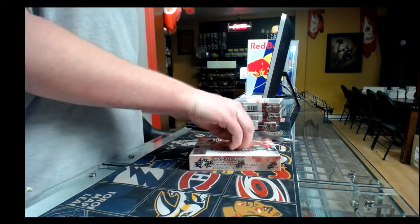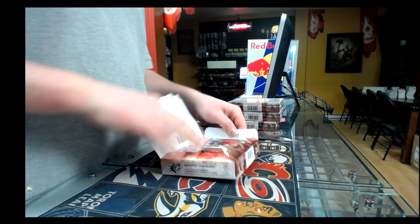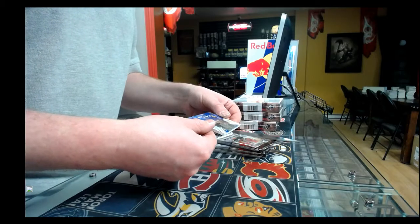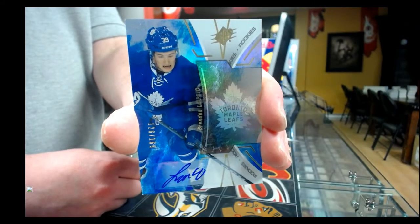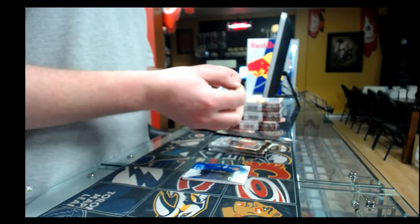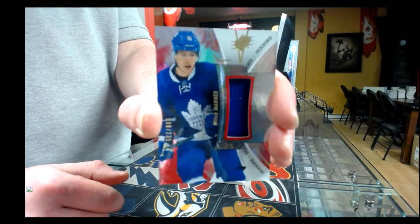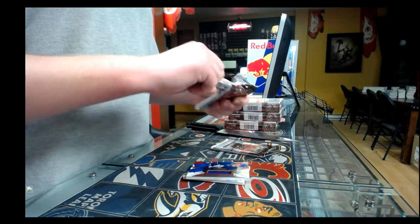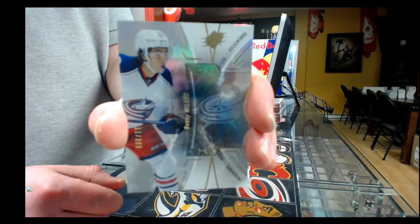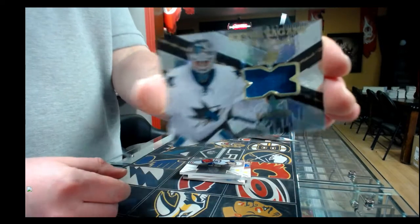Box number seven — pack one: rookie autographed out of 165, Toronto Maple Leafs, Brandon Leipzig. Pack number two: rookie jersey out of 265, Toronto Maple Leafs, Mitch Marner. Third pack: base card out of 399, Columbus Blue Jackets, Sonny Milano. Last pack of box seven: string of material jersey, San Jose Sharks, Martin Jones.